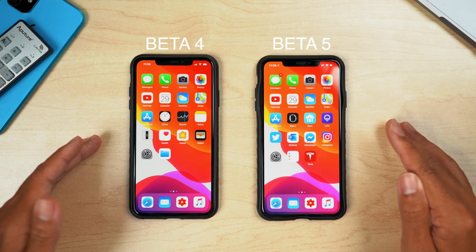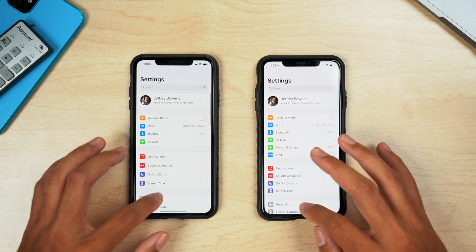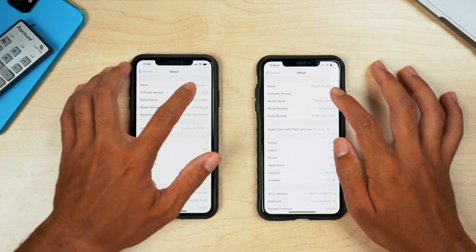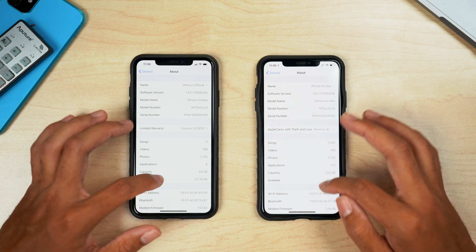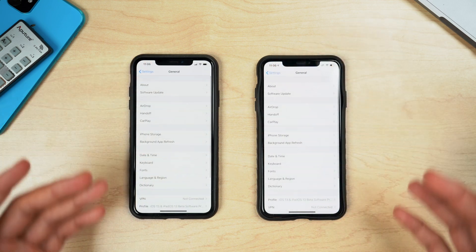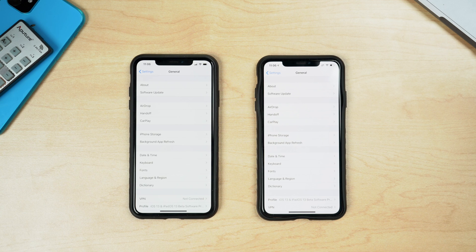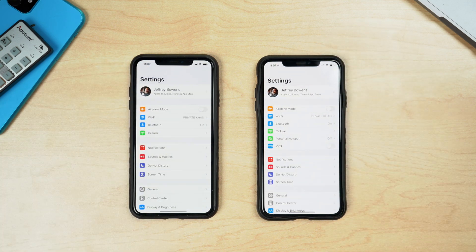We have both devices on the table — beta 4 on the left and beta 5 on the right — for reference. Going into Settings > General > About, we have a new build number with beta 5: 17A5547D. Scrolling down, there's a new modem firmware — beta 4 had 1.53.02 and beta 5 has an updated modem firmware of 1.54.04. That should give a little more stability on LTE and maybe improved speeds, though our testing showed speeds haven't dramatically changed.